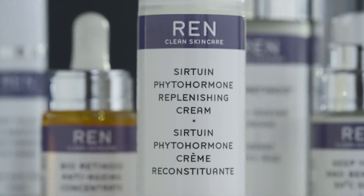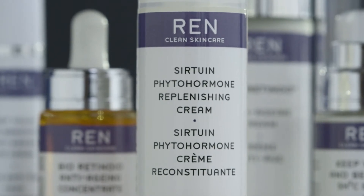For those with concerns of aging relating to hormonal changes, REN has a wonderful product called the Sirtuent Fetohormone Replenishing Cream. It is one of the most advanced formulas we have currently, with over 17 bioactives to really target those signs of aging — working on firmness, wrinkles, lines, pigmentation, sensitivity, and of course protecting us from the environment.